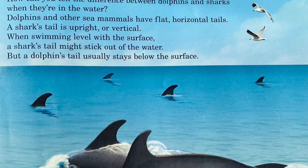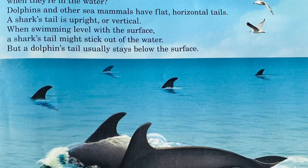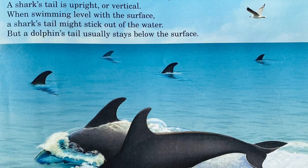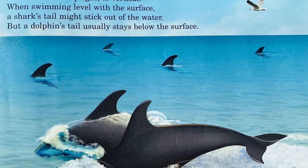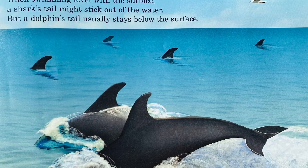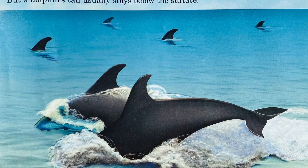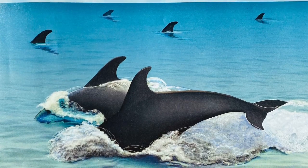How can you tell the difference between a dolphin and a shark when they're in the water? Dolphins and other sea mammals have flat, horizontal tails. A shark's tail is upright or vertical. When swimming level at the surface, a shark's tail might be sticking out of the water, but a dolphin's tail usually stays below the surface.